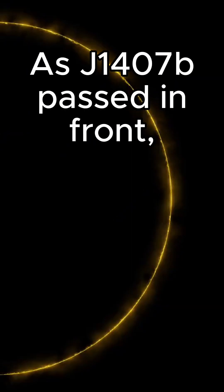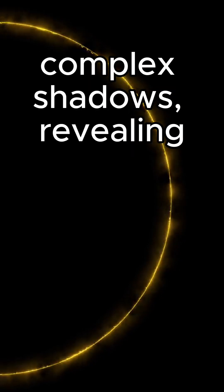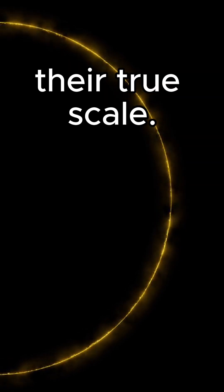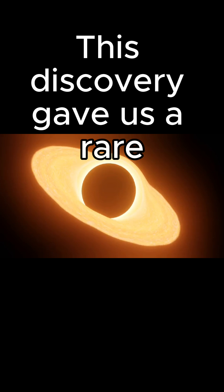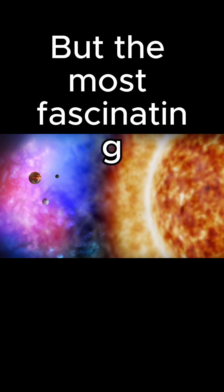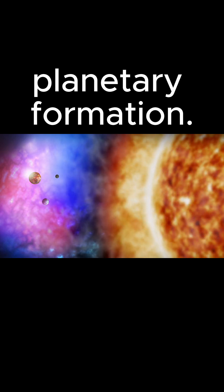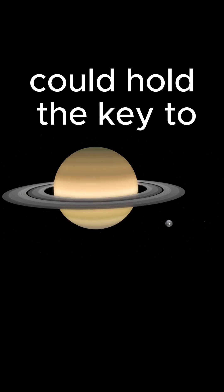As J1407b passed in front of its host star, its massive rings caused complex shadows, revealing their true scale. This discovery gave us a great glimpse into the dynamics of an exoplanet's ring system. But the most fascinating part of J1407b is what it can teach us about planetary formation.